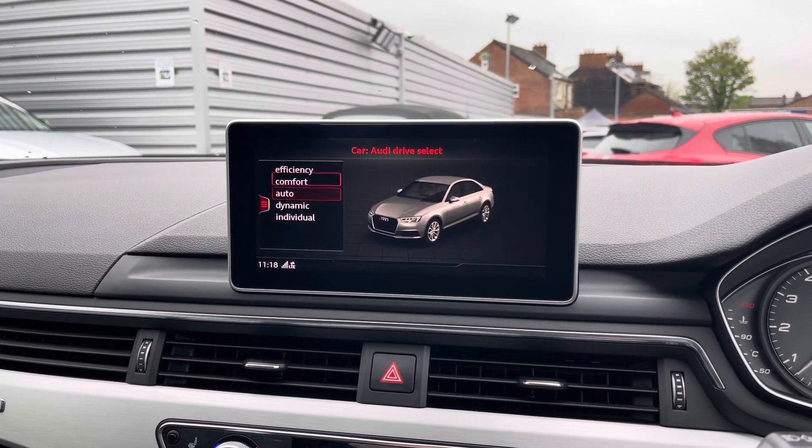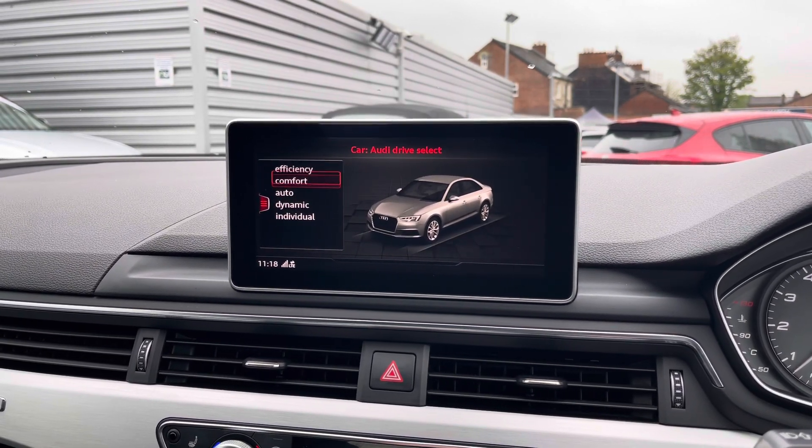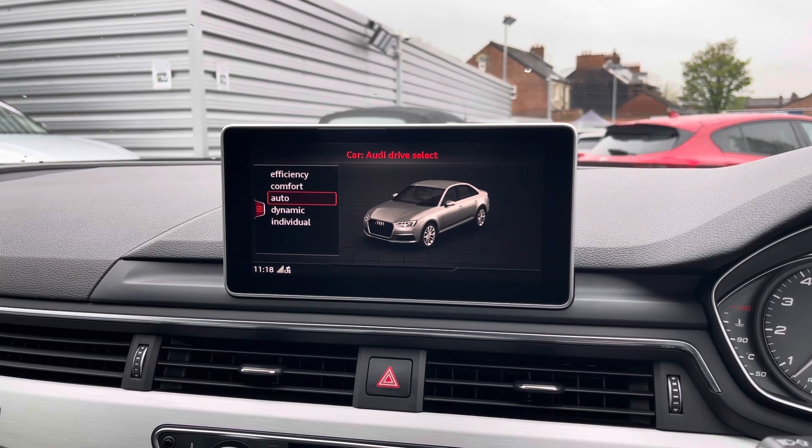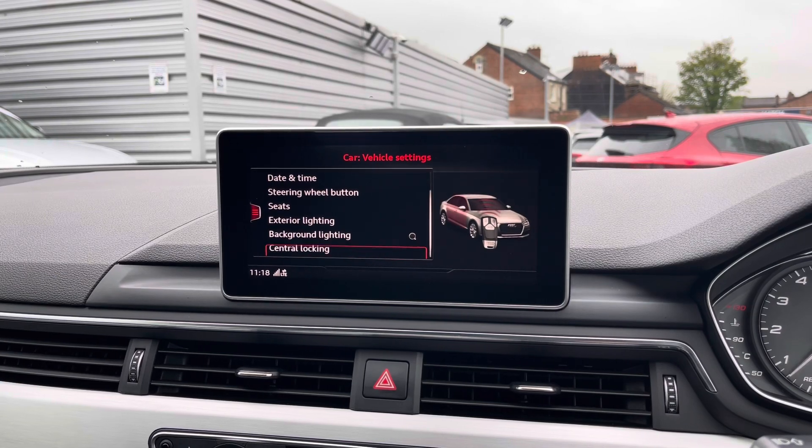In your car menu you have access to the Audi drive select with your different driving modes. There's efficiency, comfort, auto, dynamic and individual. These change the vehicle's performance and handling, allowing you to enhance your driving experience.